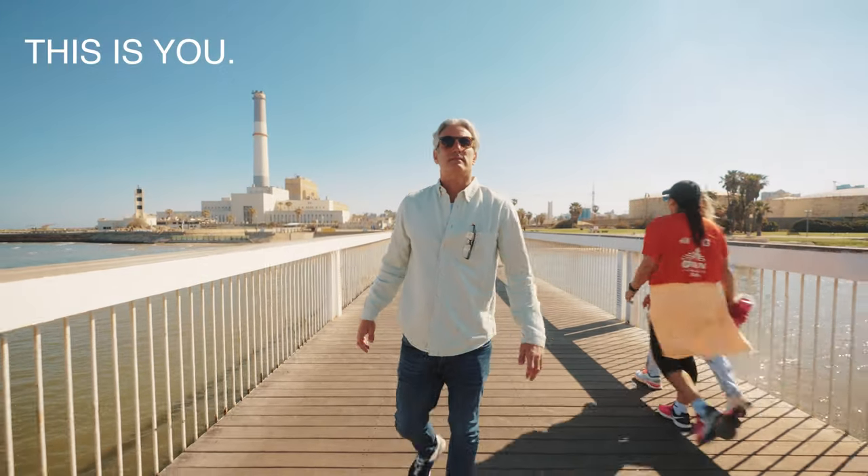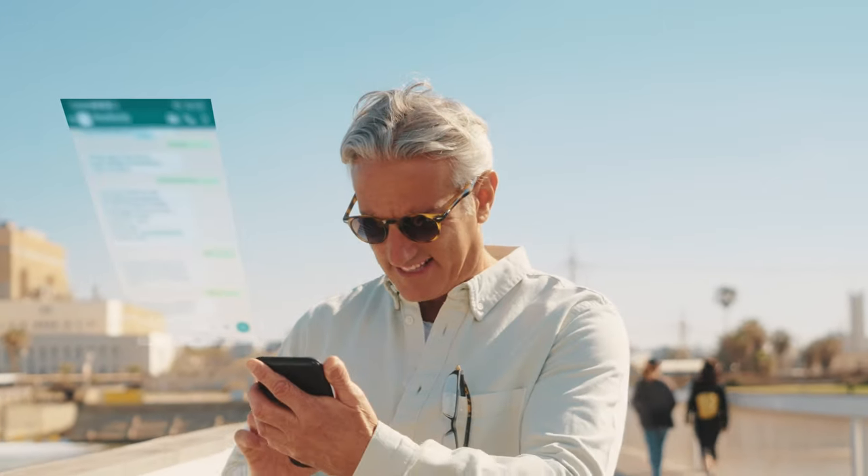This is you. The world is yours. Nothing can stop you. Well, almost nothing.